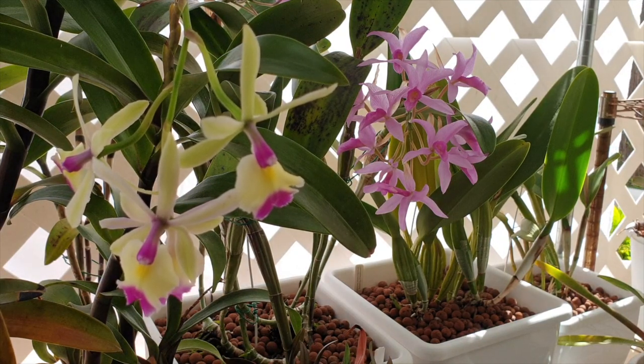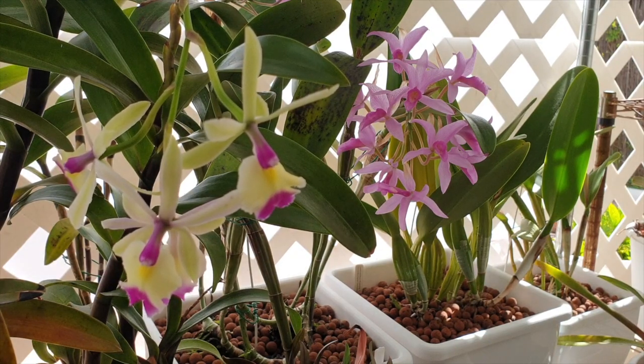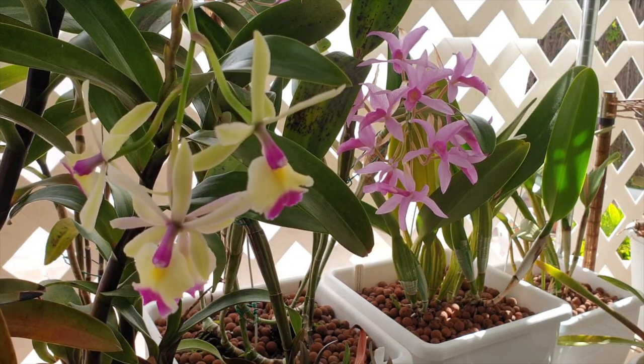Luckily, our orchids also have a certain biorhythm and their will to survive is much, much stronger. More often than not, that growth will reactivate once temperatures are more favorable. But when it comes to the case of seedlings, it could pose a real, real problem and a threat for the future development of the orchid.